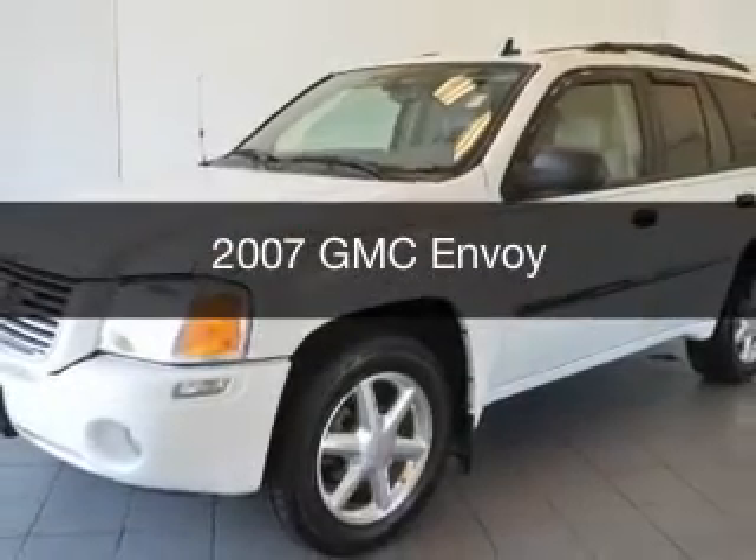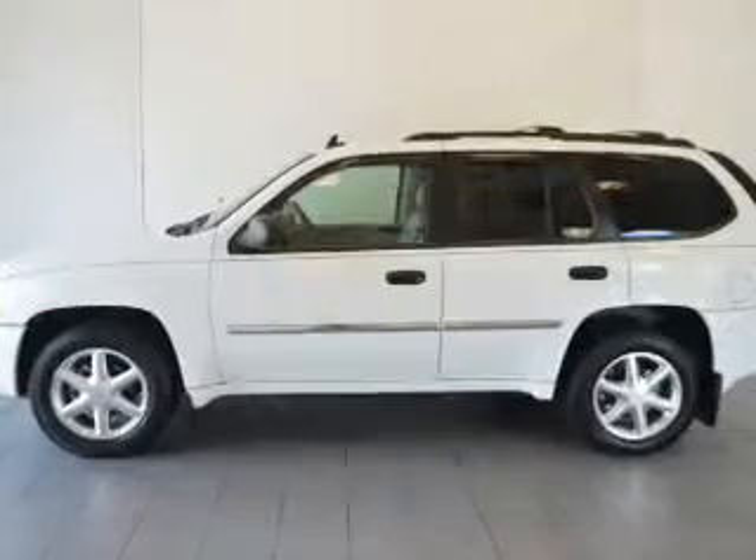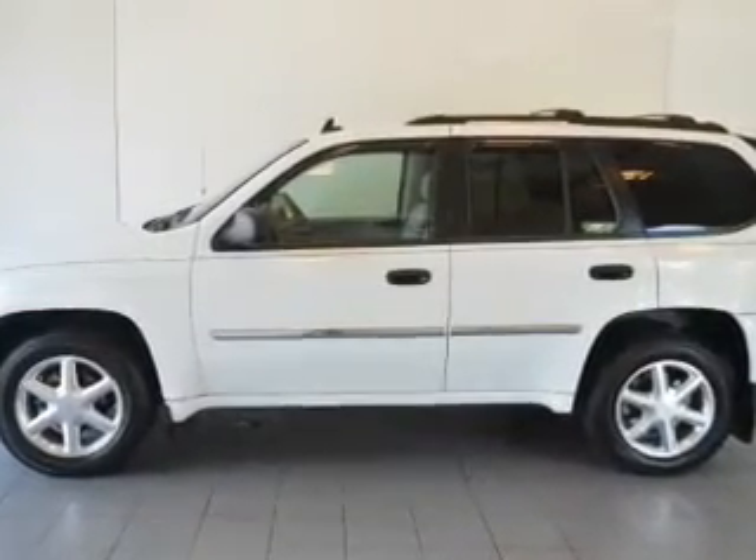This is a used 2007 GMC Envoy. It's powered by four-wheel drive, a 4.2L 6-cylinder engine, and an automatic transmission.